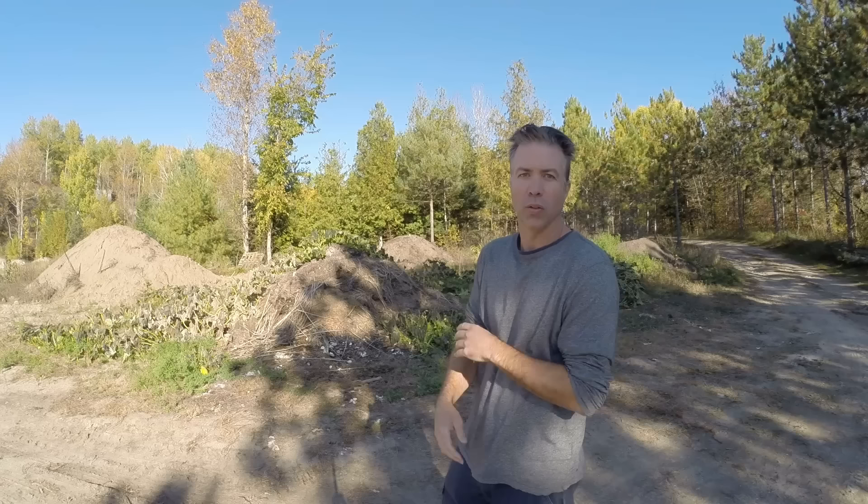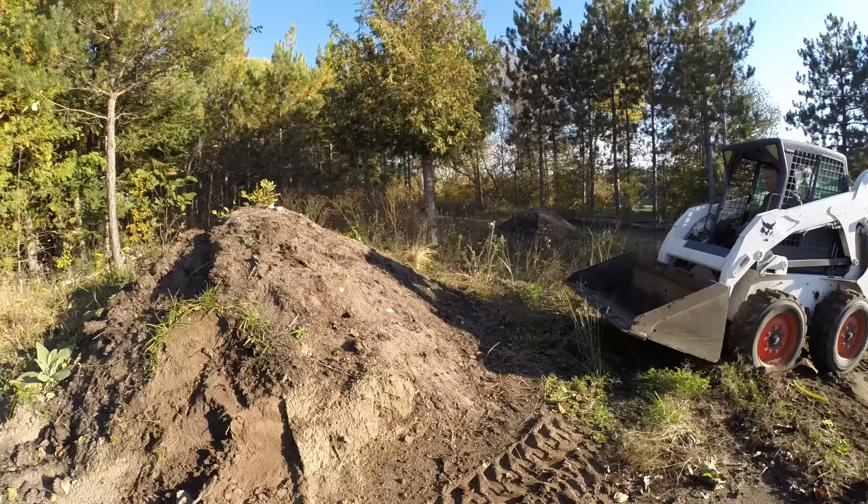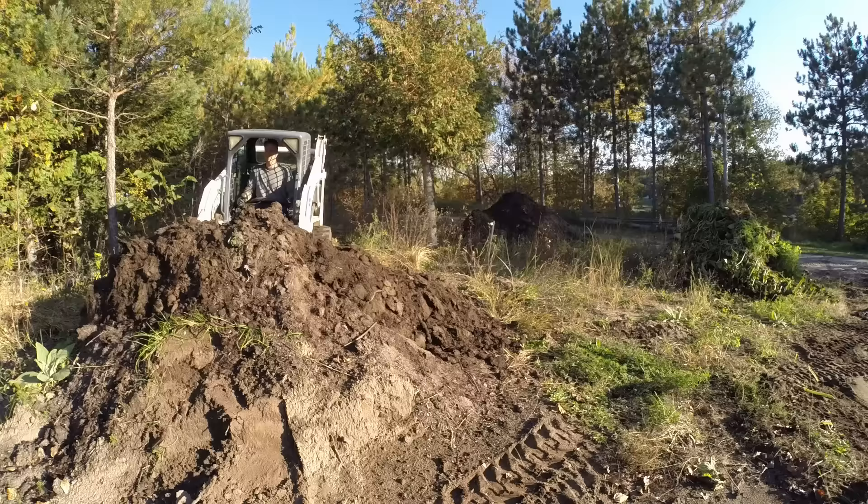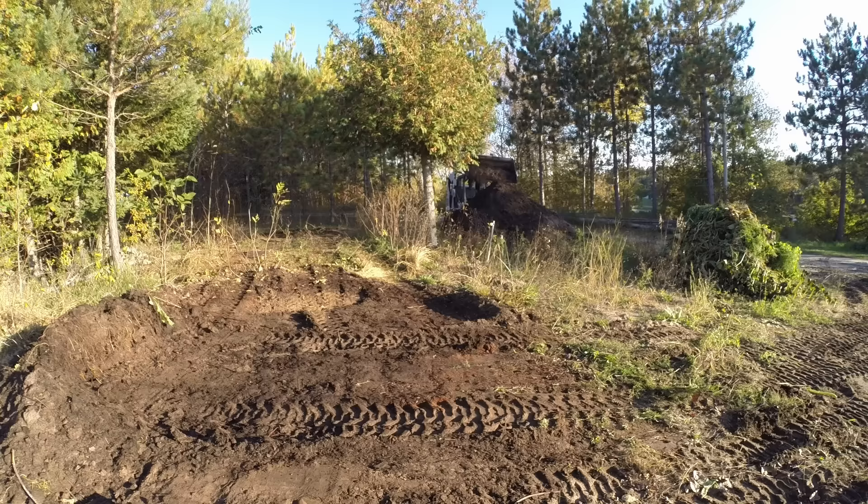I have so much finished compost over the last four years that I want to put all of that finished compost into one pile just to make it a little bit cleaner around here. We've got the four-year-old compost, the three-year-old compost, the two-year-old compost way back there. I want to put them all into one pile. They're ready to use — they're done composting. It's time to clean them up, put them in one big pile, and use them now.